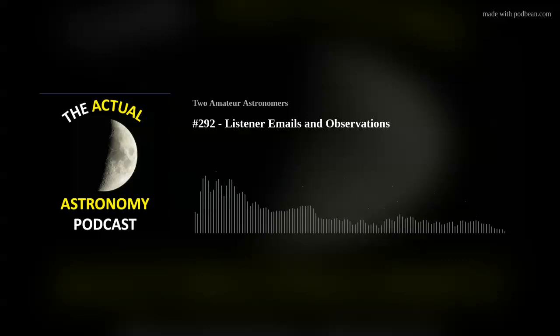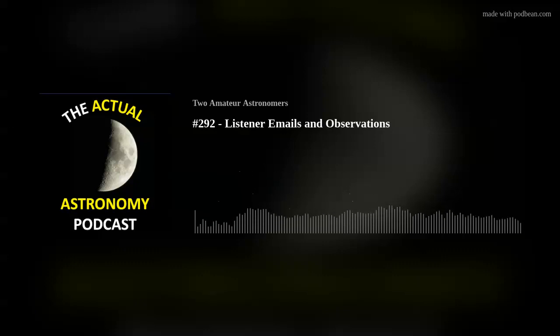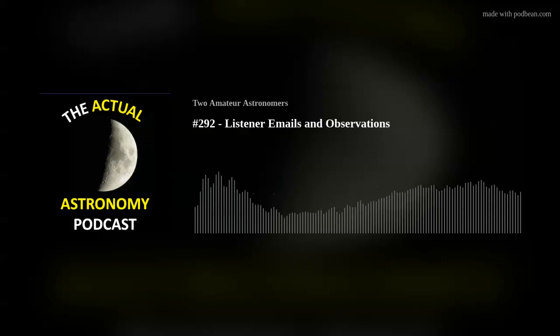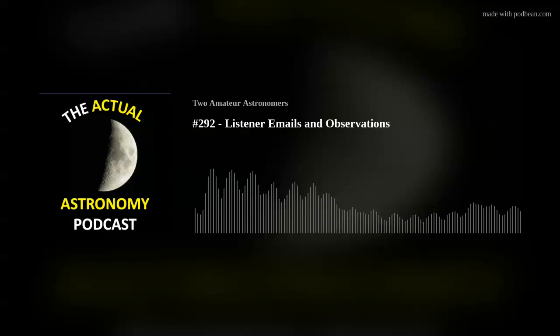Big thanks to Robert — he recently started supporting us on Patreon, although I think he may have in the past too. Regardless, thanks Robert, and thanks to all of our Patreon supporters. We certainly appreciate it. He's associated with Analog Sky, so why don't you tell us a little bit about that?